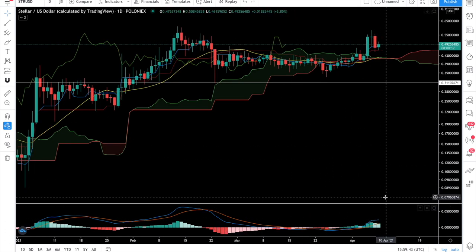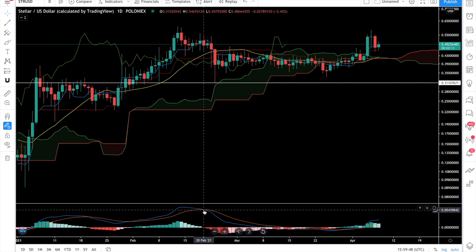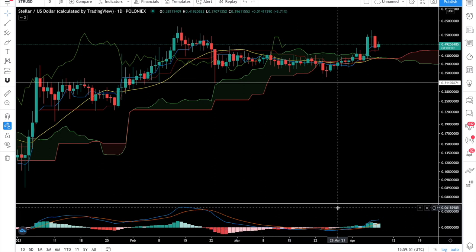We are still in the green, which means the bulls are still in control. I think there is much more upside to come because we accumulated for quite a long time. We have been in an accumulation period since the 21st of February, and we flipped to the green on the 29th of March.